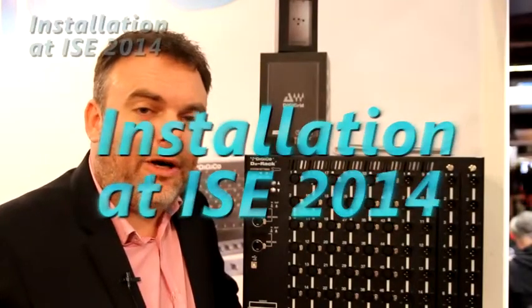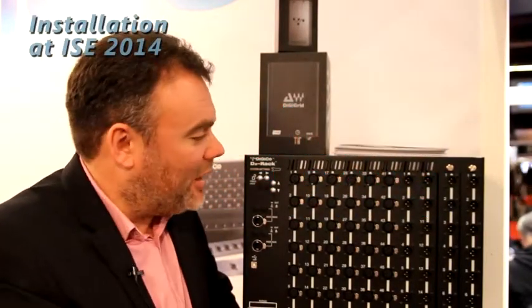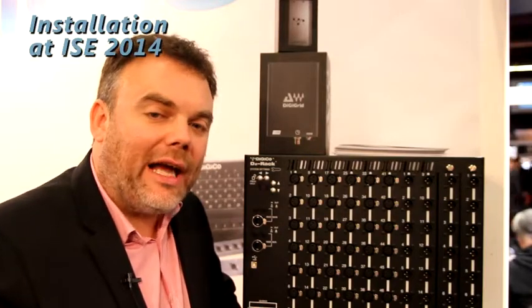Good afternoon, welcome to DigiCo. At the show this year we're launching the D2 rack which comes in two models. The first version here is 48 mic inputs, 16 line outputs and two blank slots that can be the analog, AES, or Avium outputs.